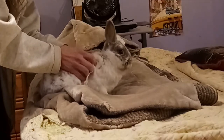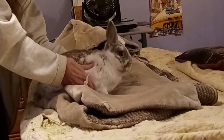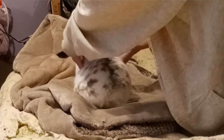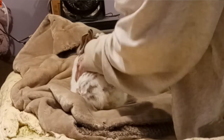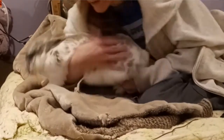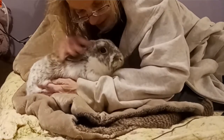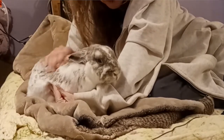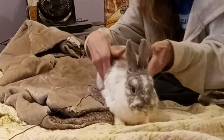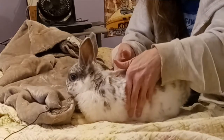Gentle circles around the abdomen — very gentle. I was trying to move the gas down. I also moved his body side to side like this. And I lifted his butt as well — that also helped get the gas out. That's how the belly massage is done, and I do it for long periods at a time, just the side-to-side motion like that.